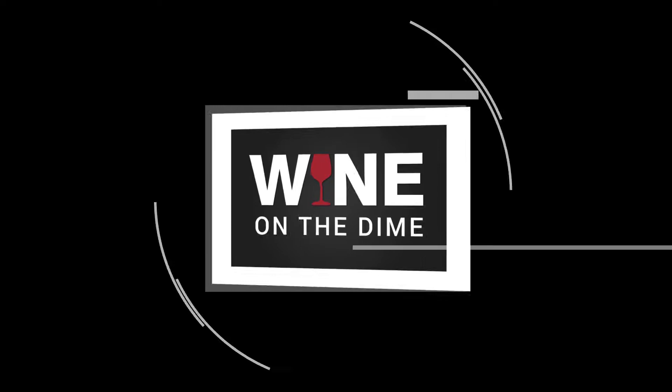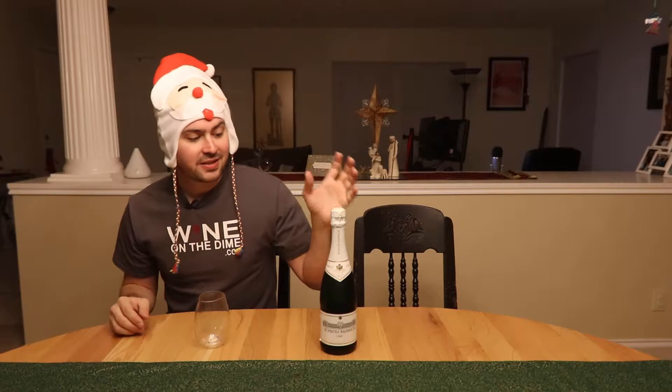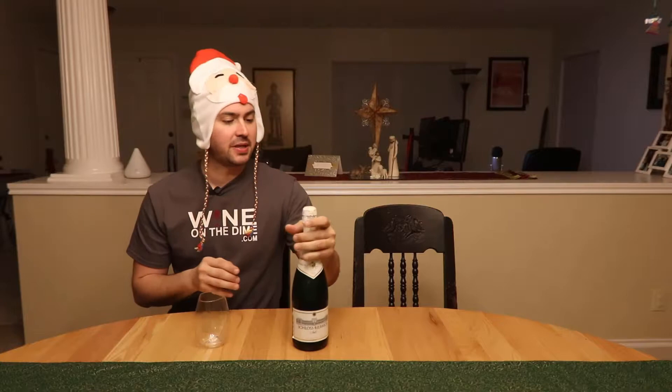My name is Stuart with Wine on the Dime. Today I'm reviewing the Schloss Bierbruck. It is a sparkling wine from Germany, 11% alcohol by volume. I paid six dollars for it at Trader Joe's.